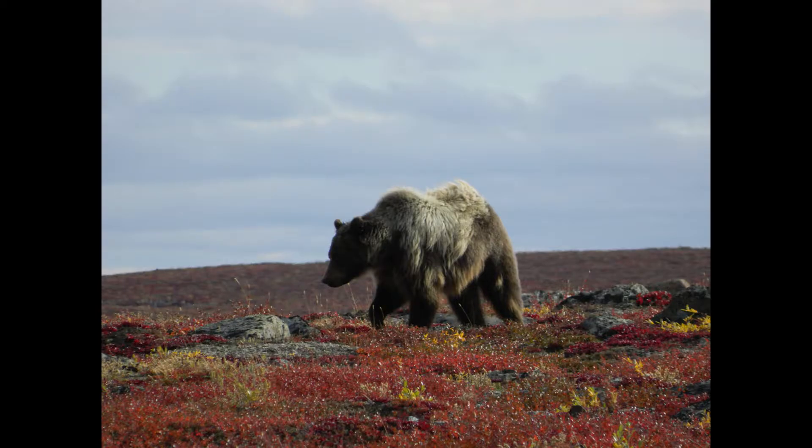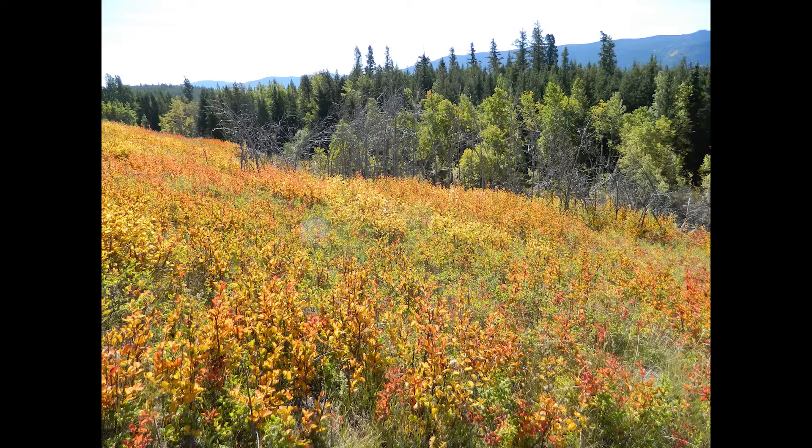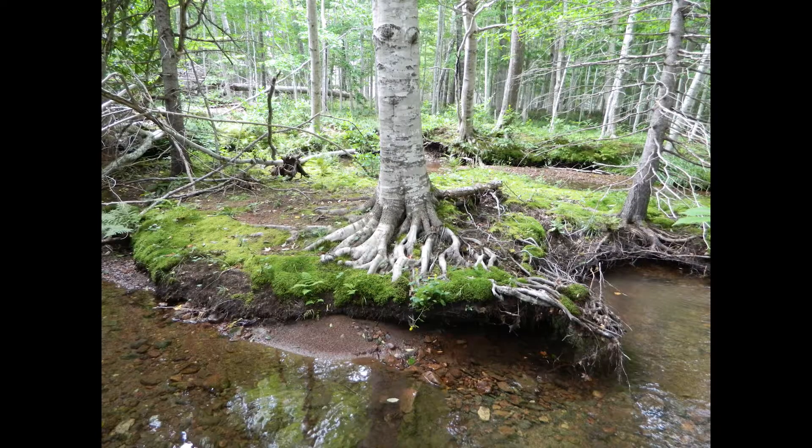I want you to all close your eyes and picture a healthy Earth. What do you see? Animals? Clean water? The shining Sun? All of those things are part of a healthy Earth, but you know what I see? I see plants — all different types and sizes of plants.